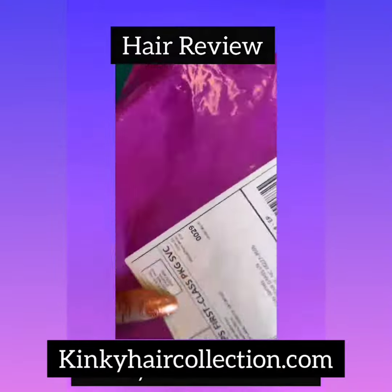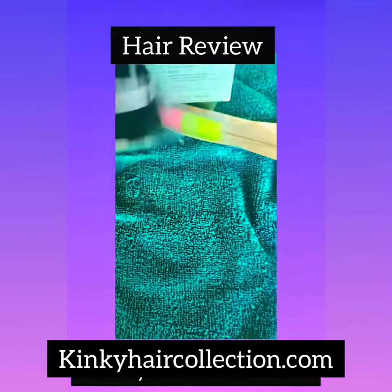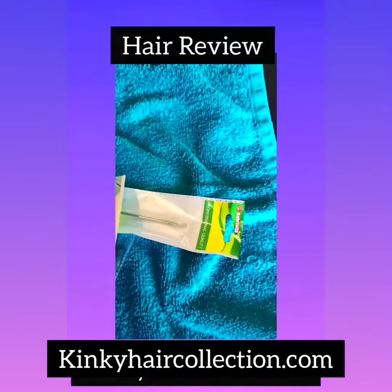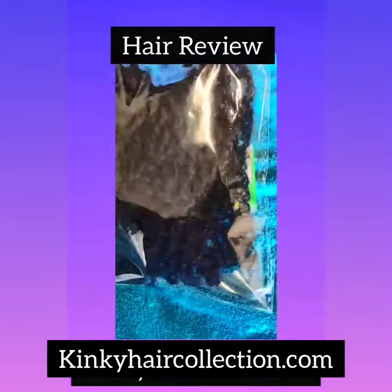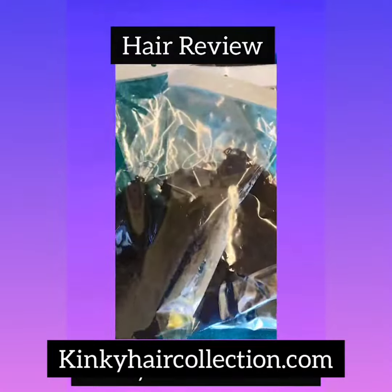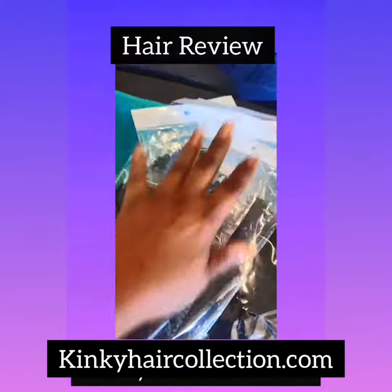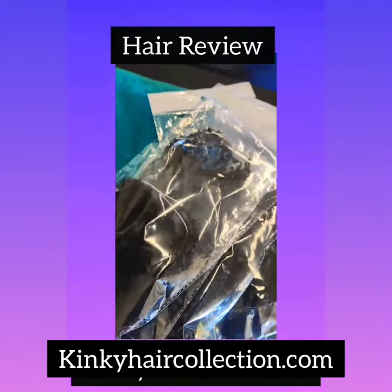My client bought this beautiful hair in from kinkycollection.com. It's a mini crochet kinky crisp. The packet came in — I was like, but where's the hair? I opened it up. It's so lightweight. In the packet, the latch hook was the heaviest piece. And it comes with six.